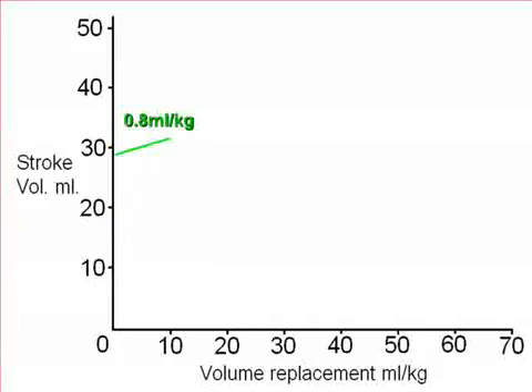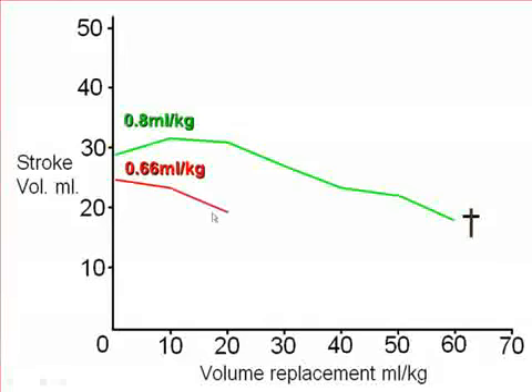This child's stroke volume is below 1 ml per kilo on admission — already worrying. In response to fluid, the stroke volume declined and the child died. Second child: very low stroke volume on admission, well under 1 ml per kilo, and in response to fluid there was further deterioration and death. These children are called non-responders.